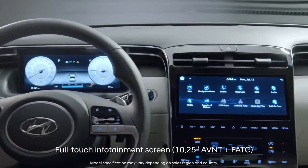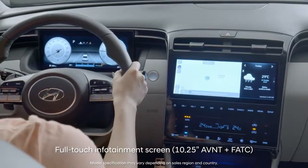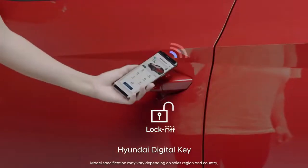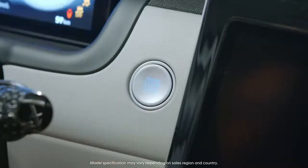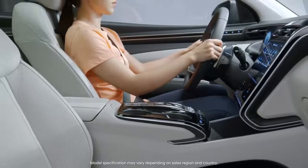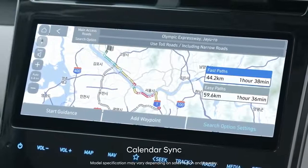The close full-touch navigation can be operated in a split second. Open the door with your smartphone. Get ready to drive with a single touch. And your car already knows where you're going.